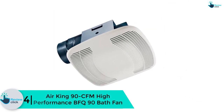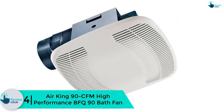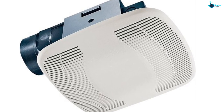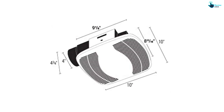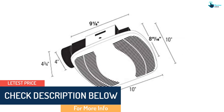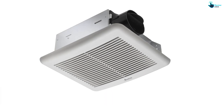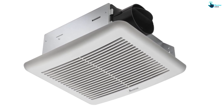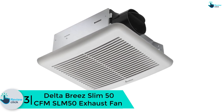At number four, we have the Air King 90 CFM high-performance BFQ90 bath fan, featuring a 10 by 10 inch white polymeric grill. This bathroom exhaust fan is a low-priced, high performer, perfect for anybody on a budget who needs a powerful exhaust fan. It is rated at 90 CFM and also available in 100 CFM and 120 CFM models. It can work uninterruptedly without any problems and generates low noise of 2.5 sones. The fan also comes with a stress-free snap-in installation system and is available in both cream and white colors.